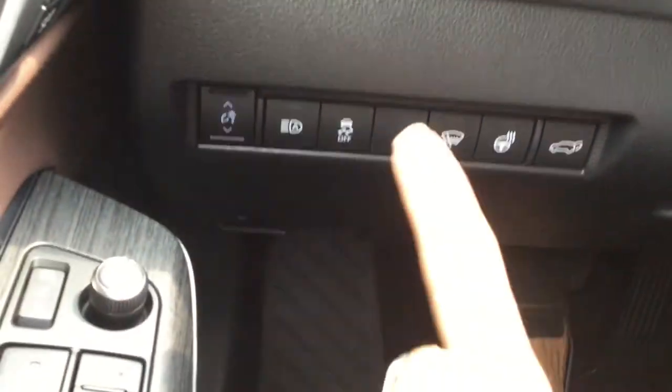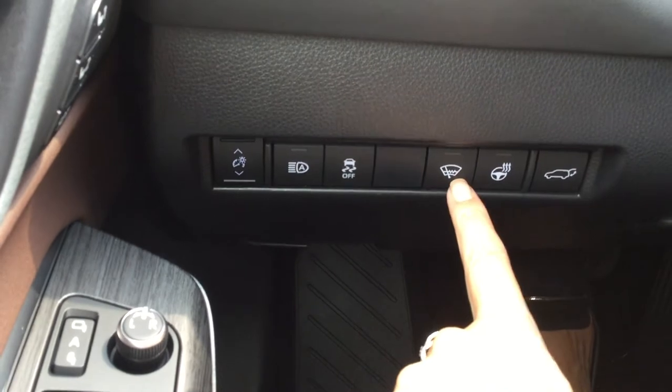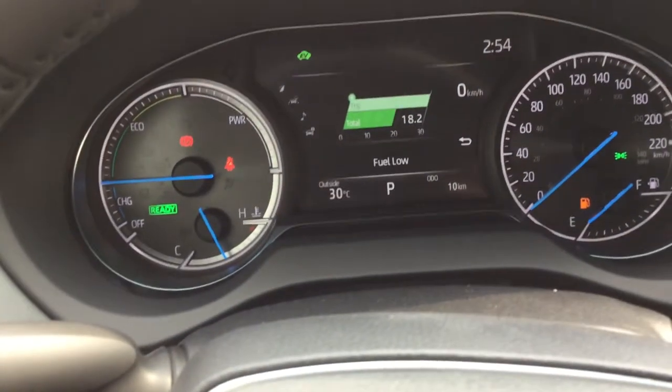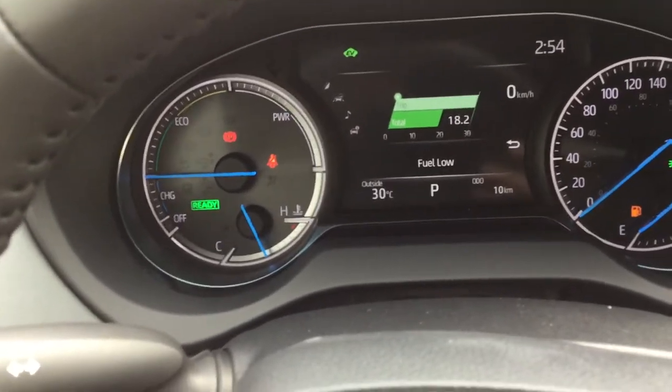Over here we have our automatic high beams and windshield wiper defroster, heated steering wheel, and your power rear door. Up top is where you'll find your Toyota Safety Sense driver's assistance controls.